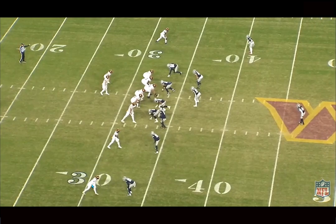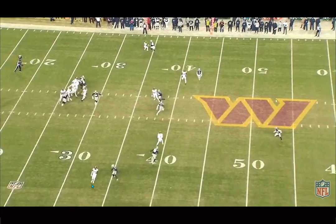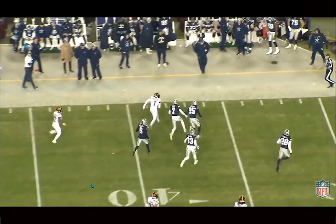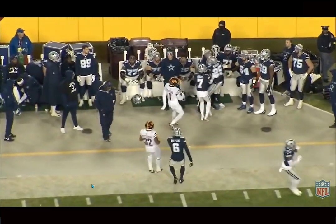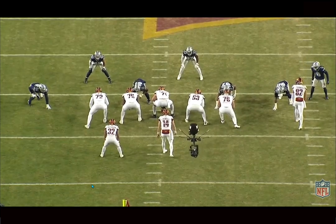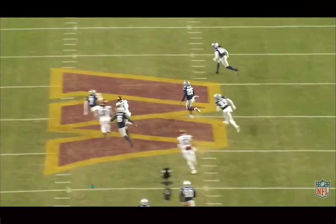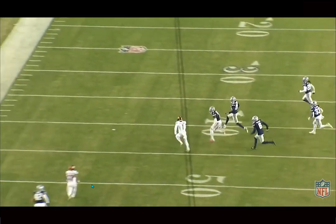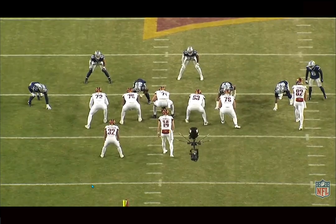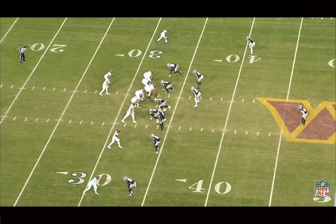We're back, and today we're breaking down film on Jahan Dotson, Washington Commanders wide receiver. He had a really good rookie season — just everything from his release packages to his route running, it's a work of art. He has this explosiveness to get in and out of breaks, he's really good at the catch point, which sets him apart from other smaller receivers. Usually smaller receivers struggle to make contested catches, but he has those long arms, knows how to adjust, has great body control, and he's also dynamic after the catch. Him and Terry are going to be one of the best duos in the league for quite some time.